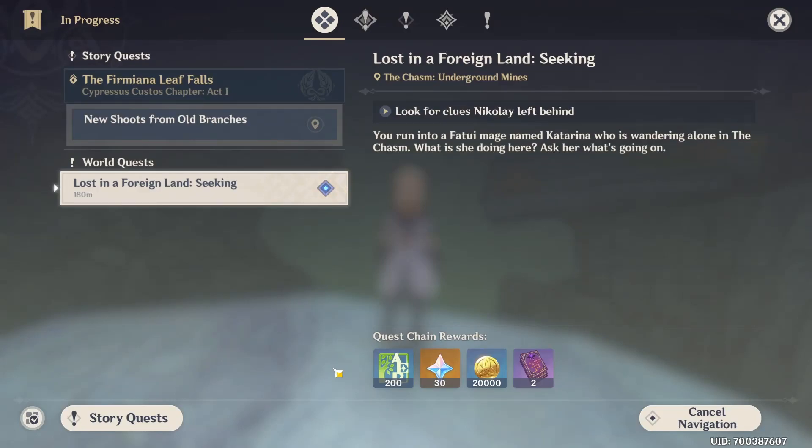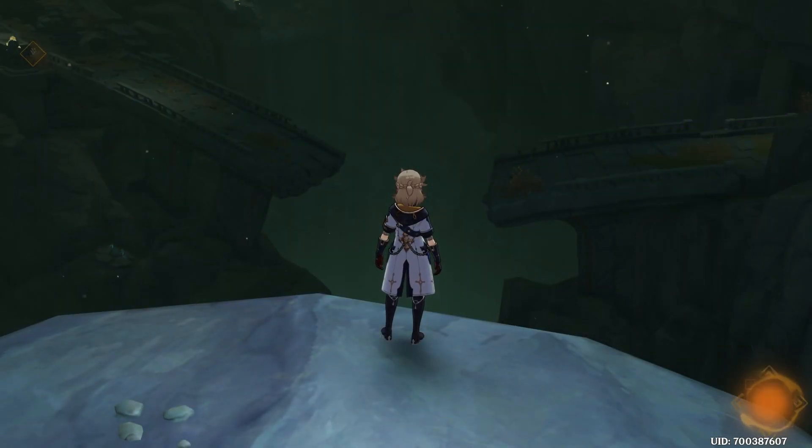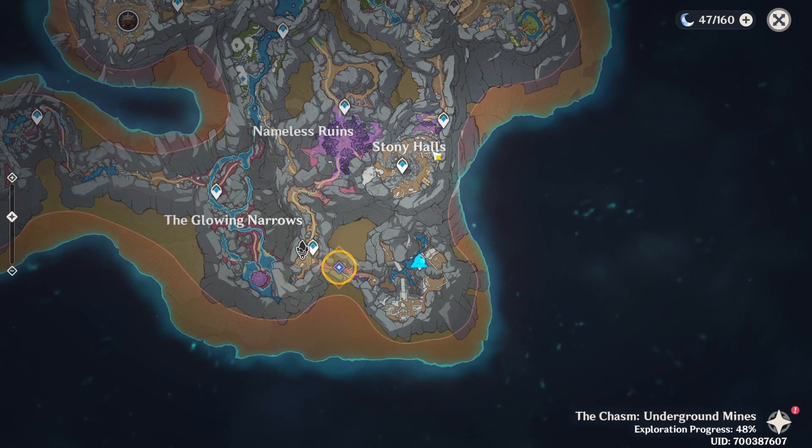Hey guys, what's up? I'm Boyka, and in this video I'm going to show you how to complete this quest right here — 'Look for clues Nikolai left behind.' We are going to first teleport to this teleport waypoint right here.